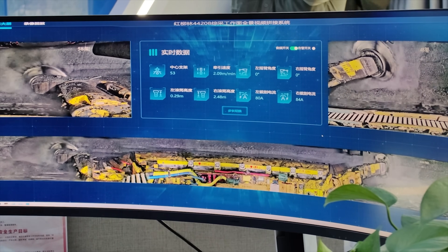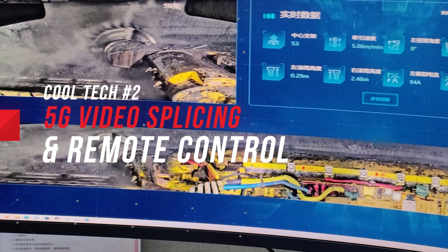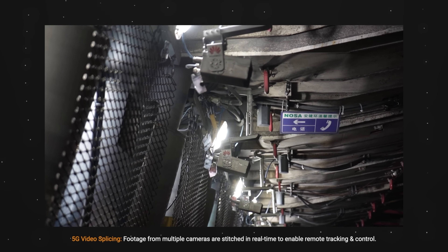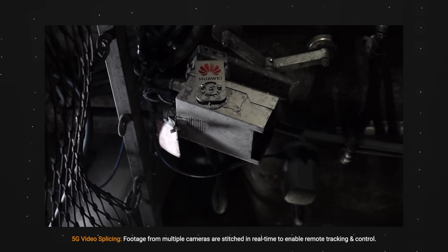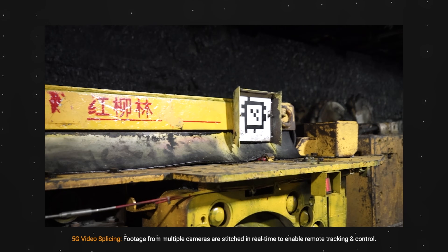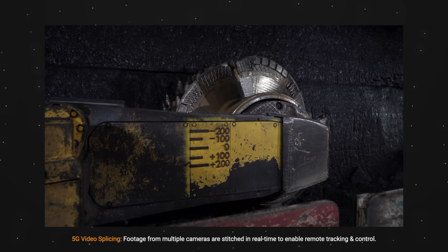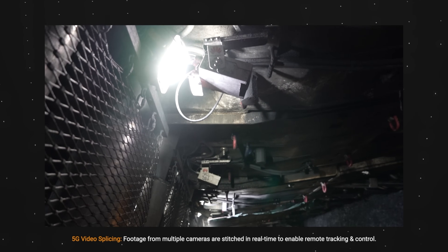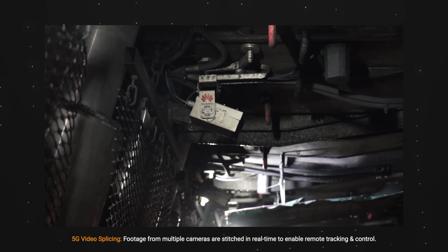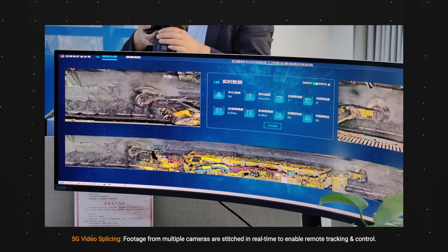Another cool application of 5G I saw was the use of 5G video splicing and remote control. In layman's terms, multiple cameras are installed surrounding the machinery underground. Then, with unique QR codes placed all around the machine, 5G cloud is able to identify which camera is pointed at which section of the machine. The images and videos from each individual camera are then stitched and combined to create a full surround video of the entire machine.